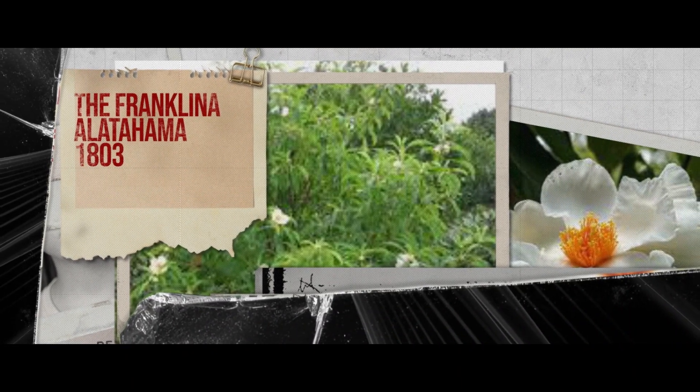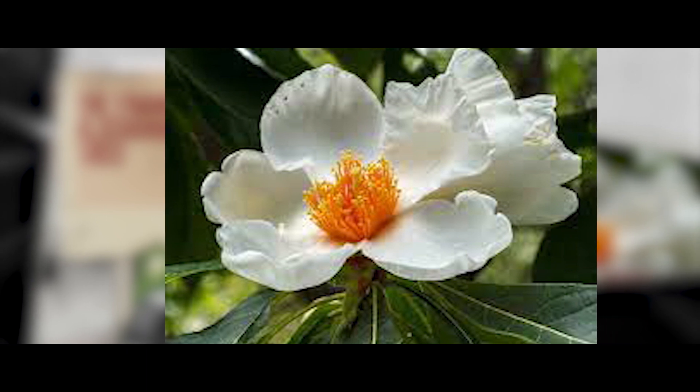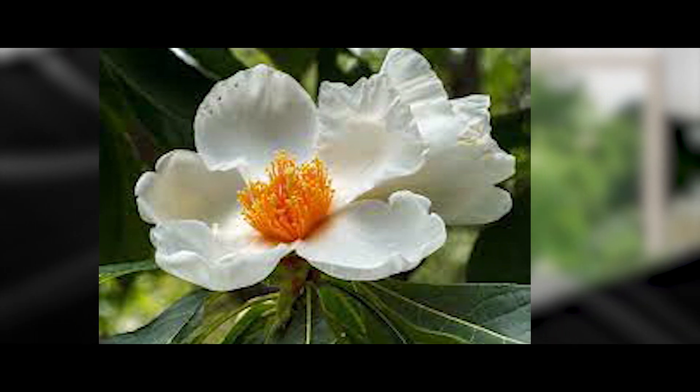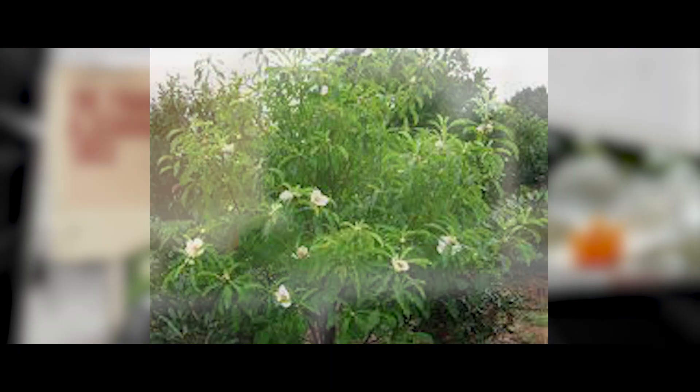Next, we have the Franklinia alatamaha. The Franklinia alatamaha is a monotypic genus in the tea family. It is commonly called the Franklin tree and is native to the Altamaha River in Georgia.